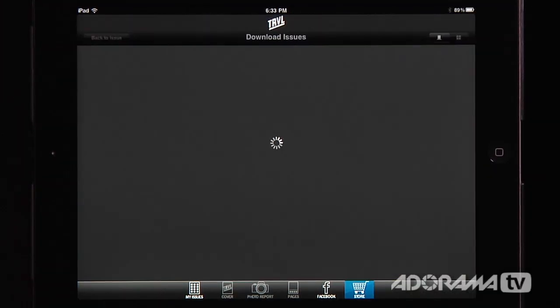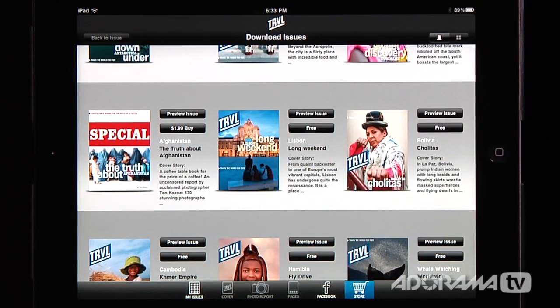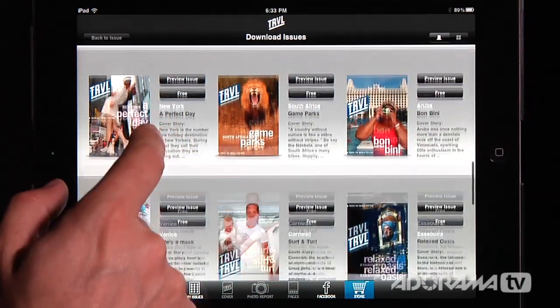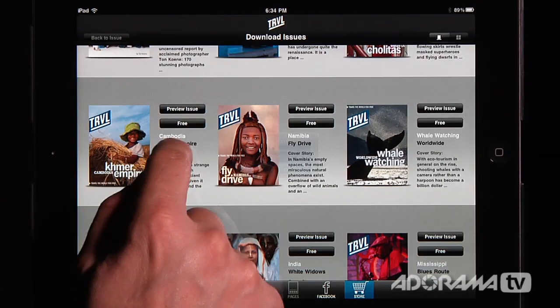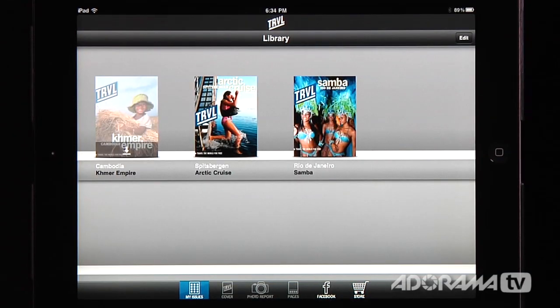Travel is an awesome magazine, and again it's free. We're going to start over here at the store, where you can download the free issues. Not all of the issues are free, but almost all of them are. There are some special editions like 'The Truth About Afghanistan' that cost two dollars, but I think that's the only one that you actually have to pay for. You can just go through here — there are shots of Burma, New York, South Africa, Venice, all these different places. Once you find something you want to download, you just click the button that says 'free,' confirm the download, and it goes to your issues and starts downloading pretty quickly.